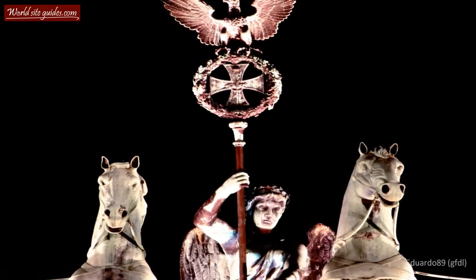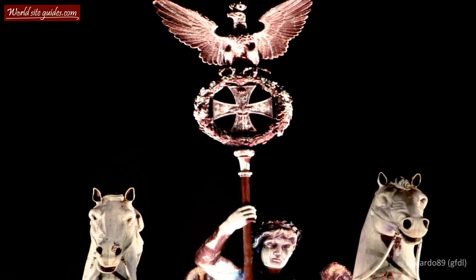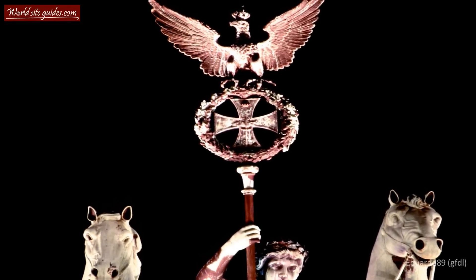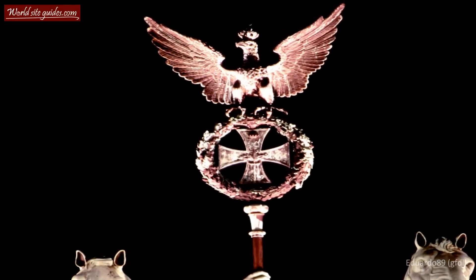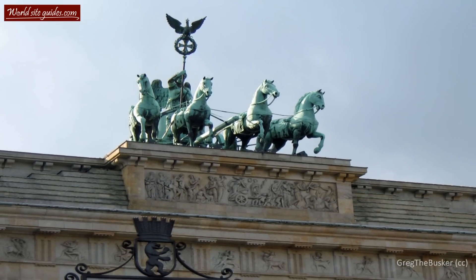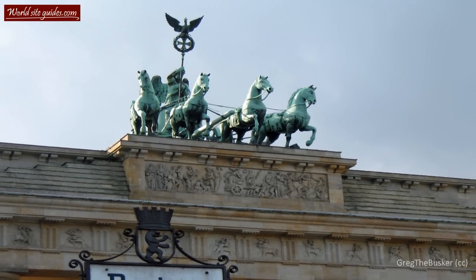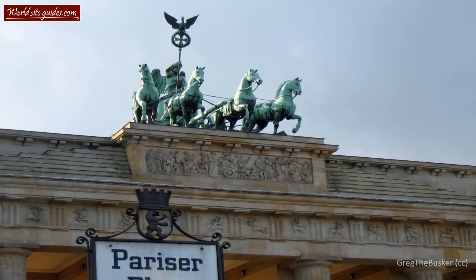The iron cross was the military symbol of the Prussian kingdom and was later used by Germany as well. With that, the so-called gate of peace became the gate of victory. After the statue had been brought back from Paris, the neighboring square was also renamed Pariserplatz, the Paris Square, as a symbol of the Prussian victory.